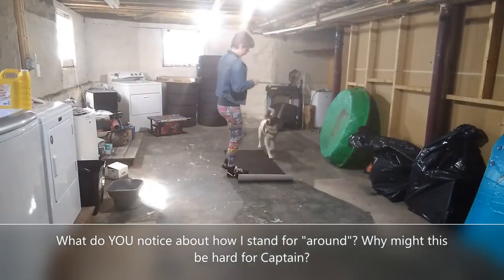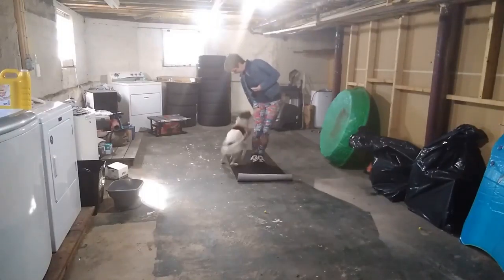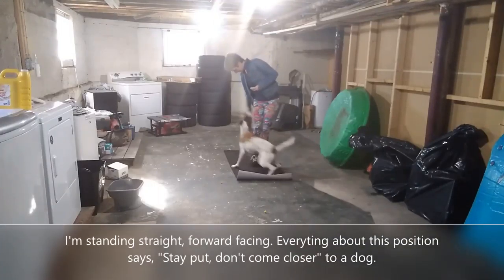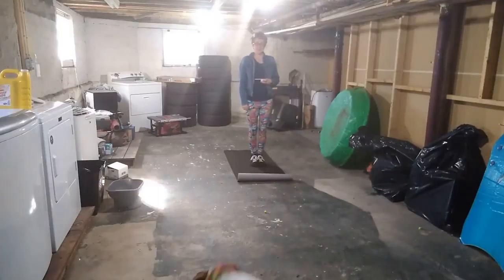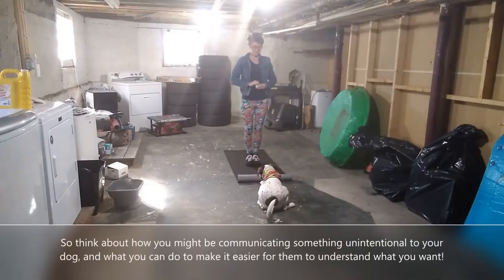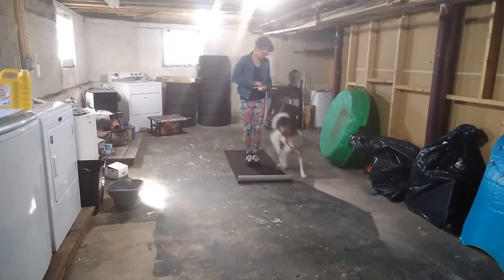Cap. Go. Catch it. Around. Yes, good boy. Catch it. Around. Yes, good boy. Catch it. Touch. Touch. Down. Yes, good boy. Sit. Yes, good boy. Around. Yes, good boy.